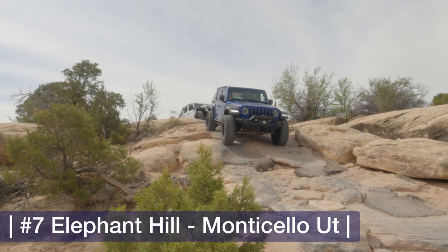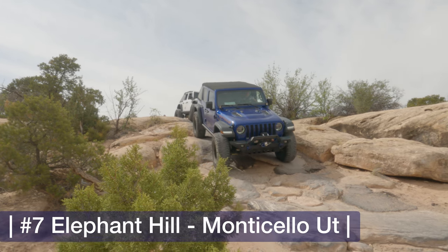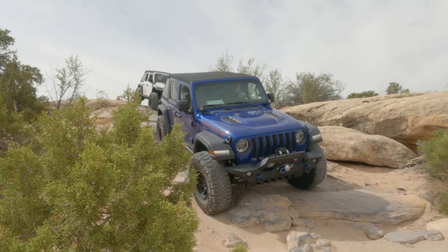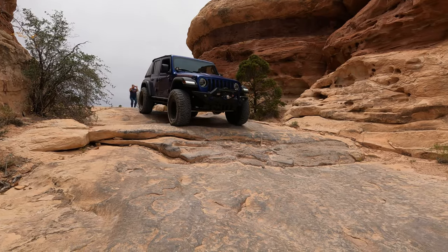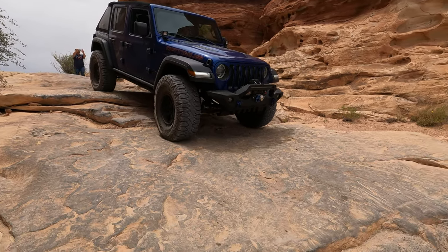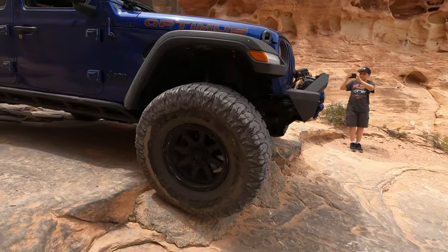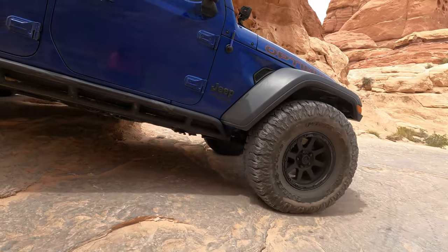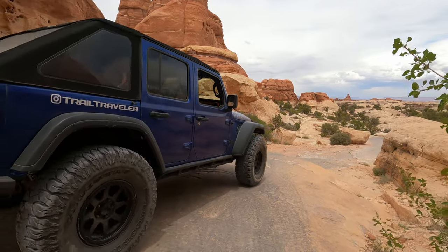Another Badge of Honor trail near Moab — about 90 miles south — is Elephant Hill. This one also made our top 10 scenic trails because it's just a gorgeous area, but in terms of difficulty and technicality this is a fun, fun trail. You have all these little rocks to climb over, steps, little waterfall features, and some fun obstacles. It's not going to be an eight or nine on the difficulty scale, but it's really high on the fun scale.